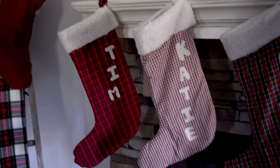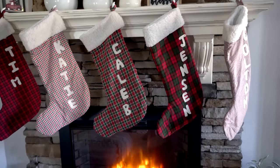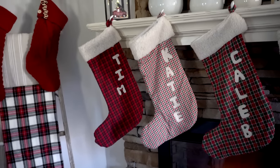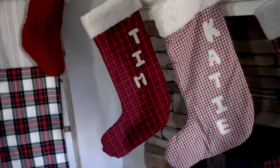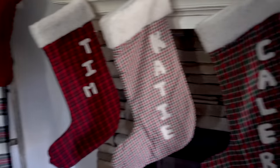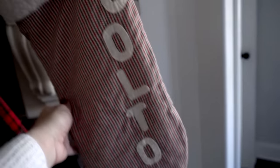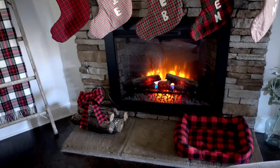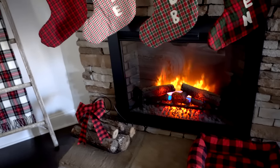Let's talk about these stockings — I get so many comments on them every year. They are actually handmade by my mom. I've had one in particular since I was a baby, and as my family grew my mom made new ones. When I got married she made my husband's, and with every child I got to pick out the fabric and she put on the letters. They're very special. I also turned on my fireplace today so you can get the overall cozy feel — I love having this electric fireplace.